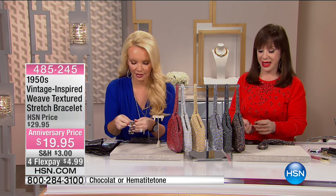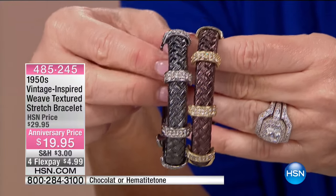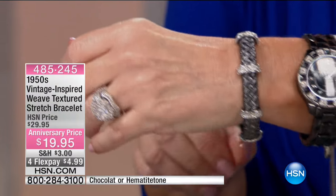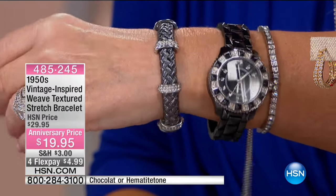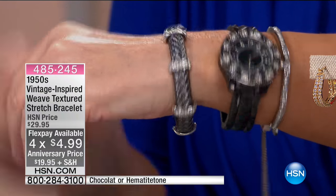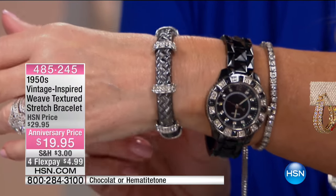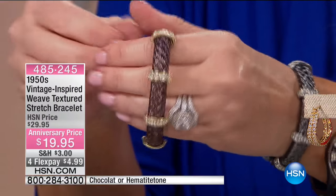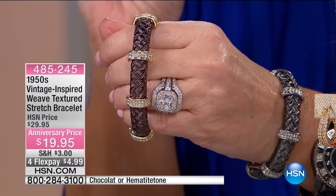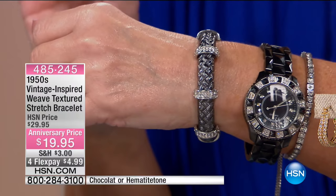We also have a beautiful stretch bracelet from $29 to $19.95. You would never know it's a stretch bracelet — it looks like a beautiful link-style bracelet with diamonds. Under $5 to bring this home today. If you've never tried Real Collectibles, this is the perfect time. We have it in hematite and in chocolate with the look of solid gold, which is the single hottest thing going. We have a couple hundred of each, and there are a few things in the show priced at $19.95 — this is one of them.